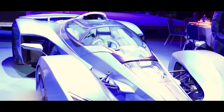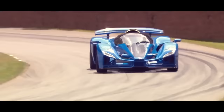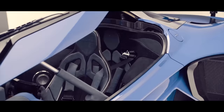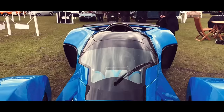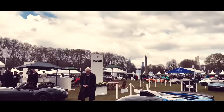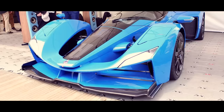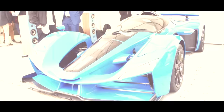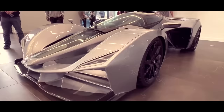Behold the Delage D12 — the luxurious supercar that has automotive enthusiasts drooling worldwide. While it doesn't come equipped with a built-in butler to handle your caviar while driving, its jaw-dropping design, meticulous craftsmanship, and powerful performance will make sure everyone knows you're living the high life. The exterior of the D12 looks like it was swiped right from a Formula One car — elegance mixed with a hint of aggression. Constructed with lightweight carbon fiber, its sleek and low-slung profile ensures superior aerodynamics and stability at high speeds.